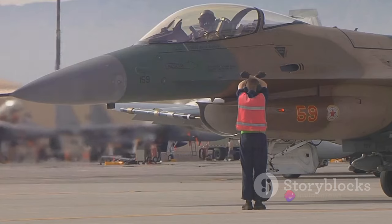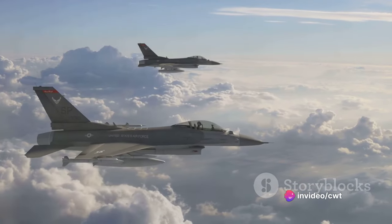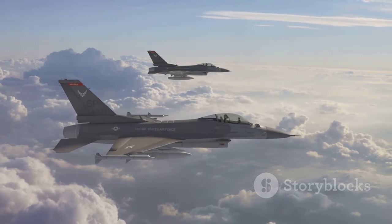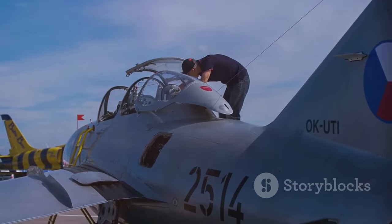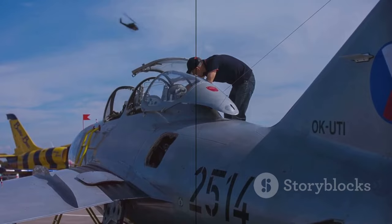On the other hand, the F-16 Falcon's robust airframe allows for high G-force maneuvers, making it a formidable adversary in aerial combat. In the end, the superiority of one aircraft over the other largely depends on the specific mission requirements and the tactics of the pilots. Both the Tejas Mk2 and the F-16 Falcon are exceptional aircraft, each with its own unique strengths.